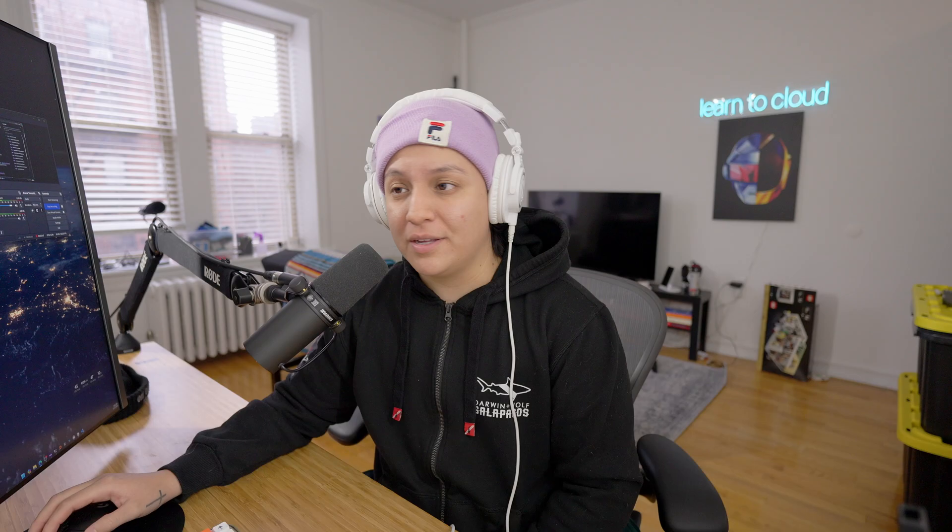I learned a lot here. First, how to structure things like having a repository and a functions file, how to model data properly, the pros and cons of modeling data in different ways in Cosmos DB, using a NoSQL database, and building a UI. So that's the first two projects that I built this year.